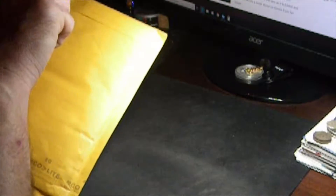Hey YouTube, another installment of unboxing here. Let's see about today's packages.